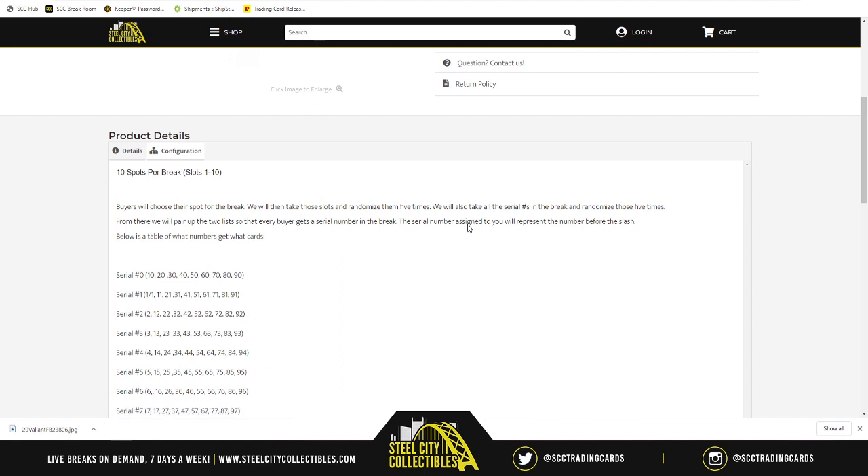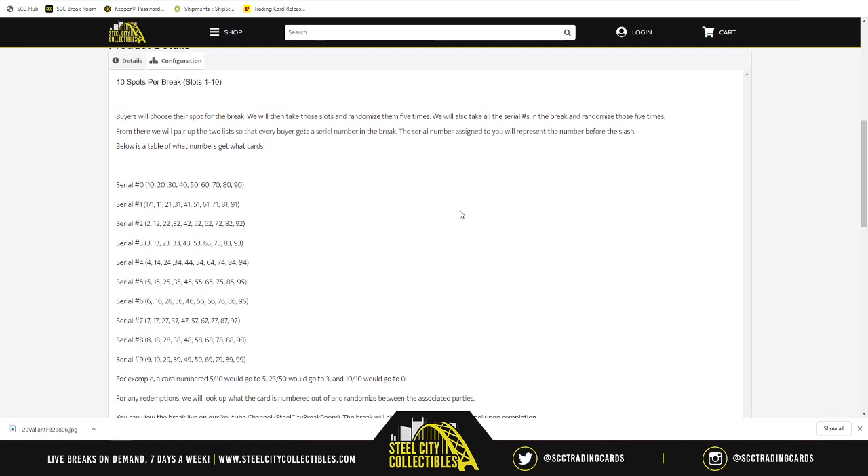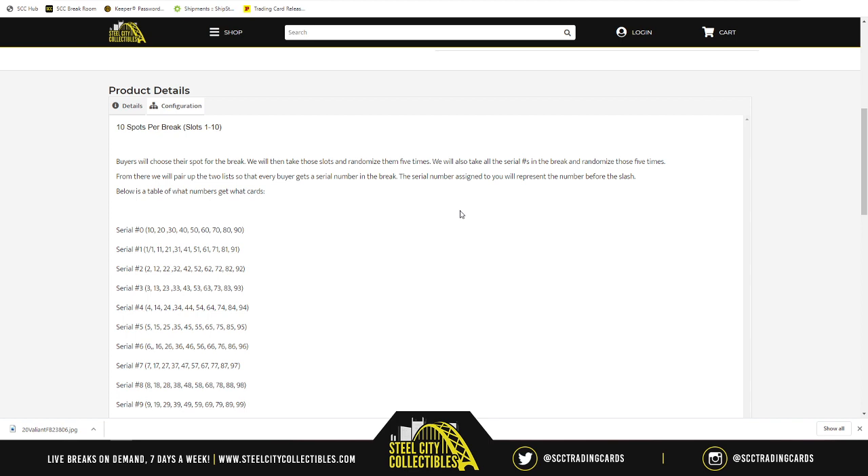There are 10 spots in the break. We're going to take the names, randomize the names five times. From there, we're going to take the numbers one through zero, and this is referring to the number before the slash, and we'll randomize that five times as well.